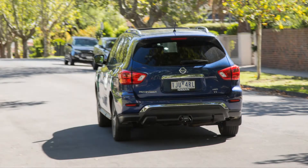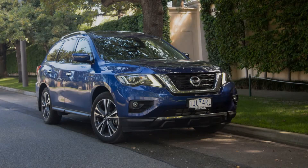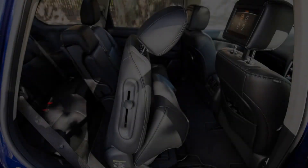The Pathfinder's cabin remains a bit of a grab bag. The positives are its new 8.0-inch touchscreen that is crisper and has simpler menus than before, the trio of USB inputs, better Bluetooth software, and a reassuring feeling of solidity and quality, mixed with some genuinely tactile leather and plastic surfaces. The heated and ventilated leather seats are like big, plush La-Z-Boy recliners — not the most supportive, but very comfortable.